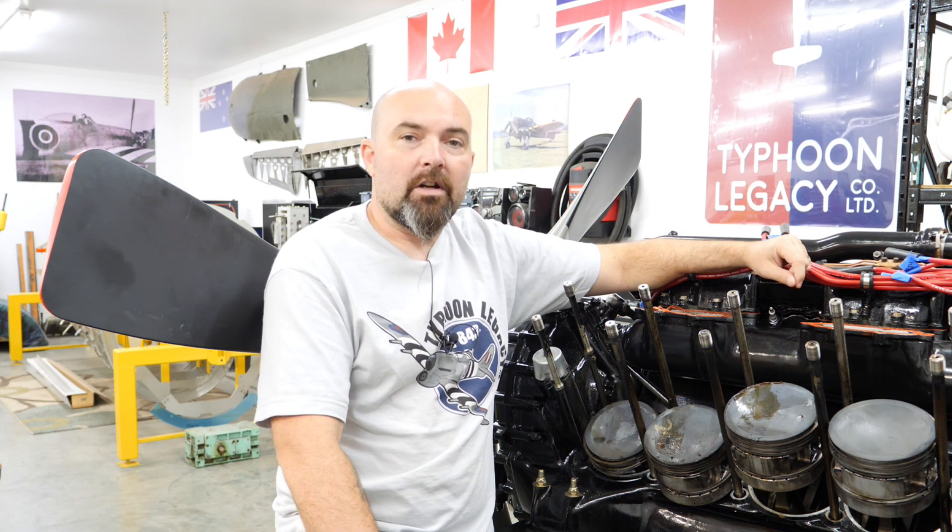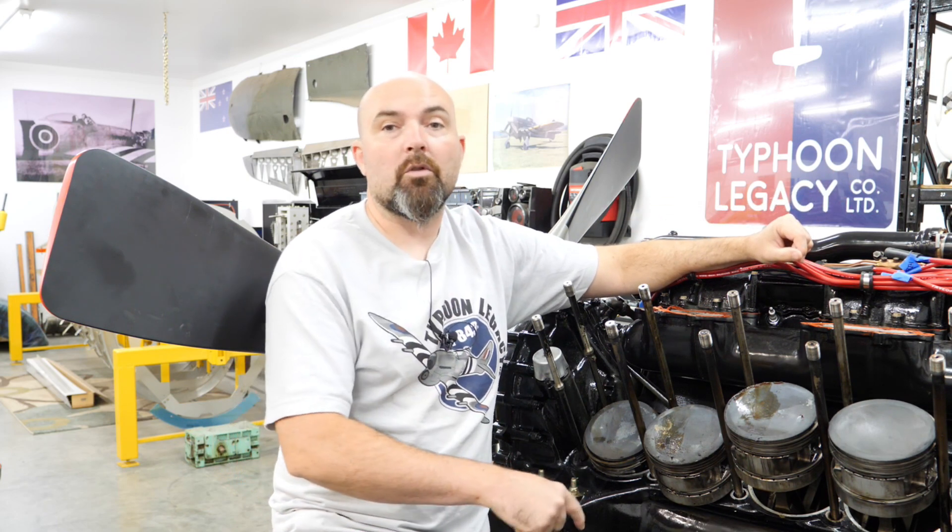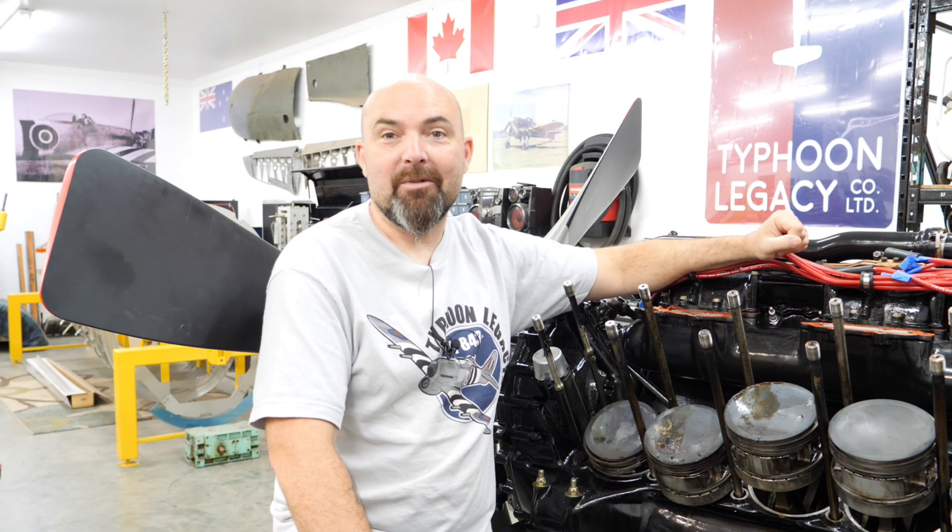Given our last setback here with the coolant and oil issue, I've talked to some of the people that are involved in this, and what we've decided to do is go ahead and let everybody know publicly once and for all exactly why we're rebuilding this Merlin engine. So that's what this episode is all about.